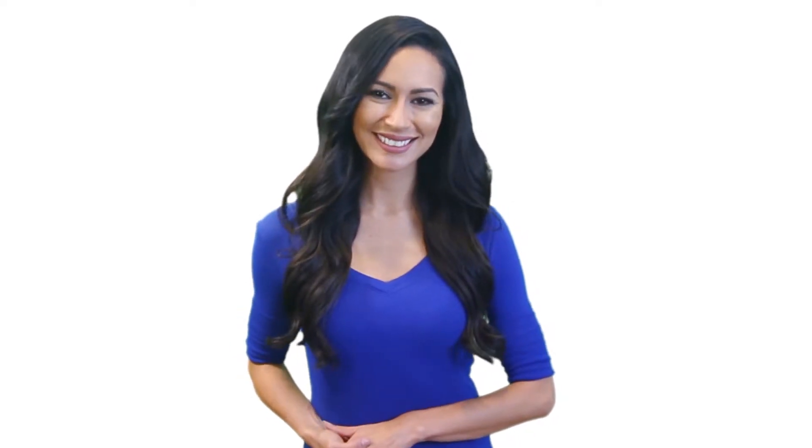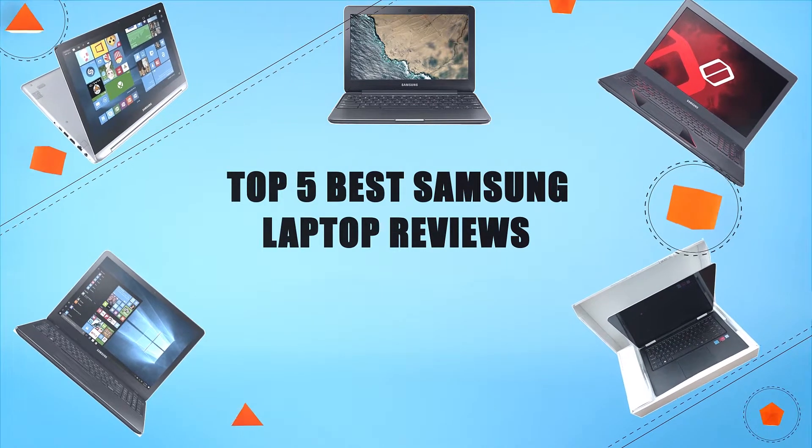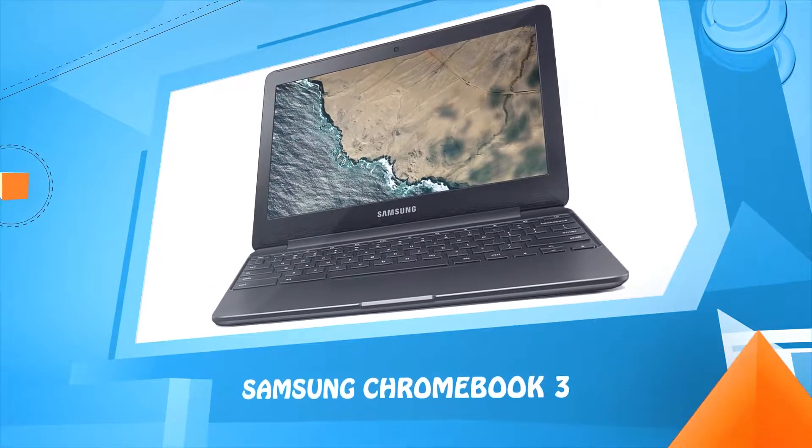Hello everyone, welcome to Review Infinite, the best product review channel on YouTube. Today we're here again with another list of five best products on the market. These reviews are based on thousands of customer reviews and positive ratings. Let's make a list of best products in this video: top five best Samsung laptop reviews.